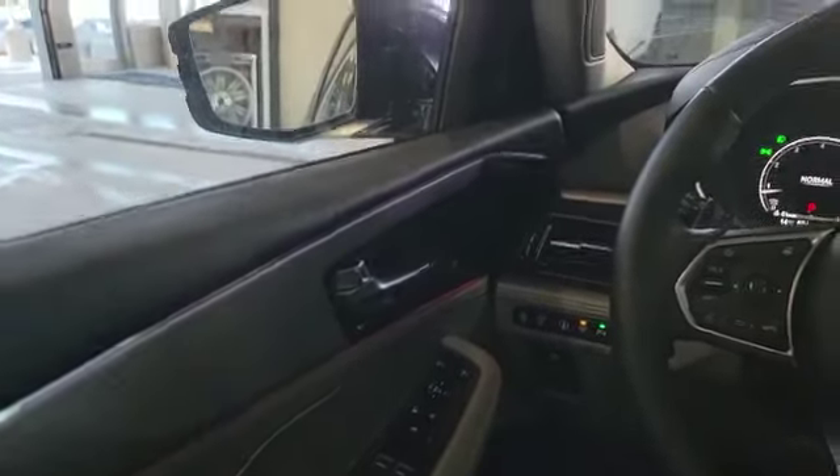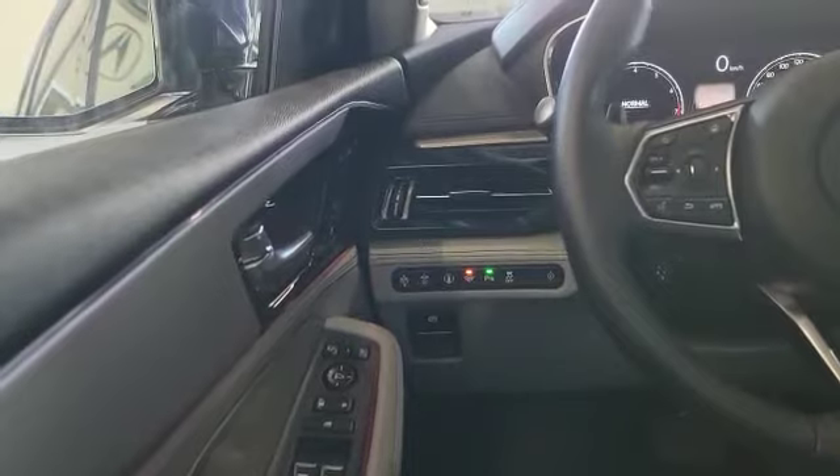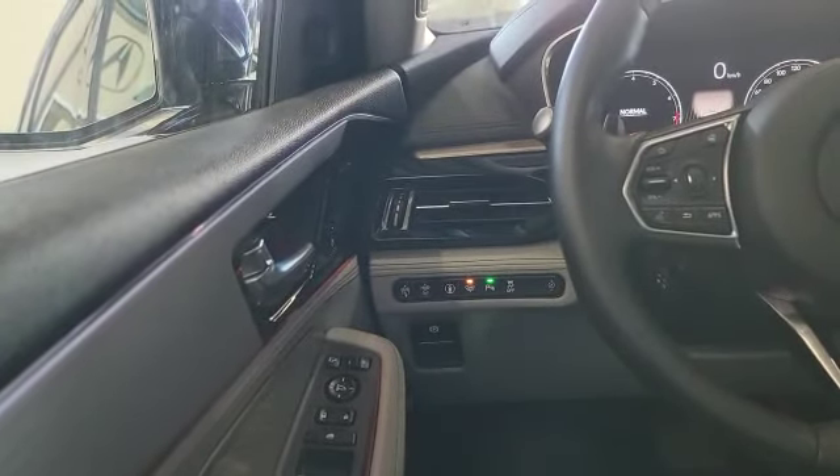The vehicle also comes with memory seats with three memories. Up top you've got your blind spot monitor indicator. Down at the bottom there are a couple of buttons — there's Acura Watch, heated wiper, backup sensor, and the heads-up display adjustment.